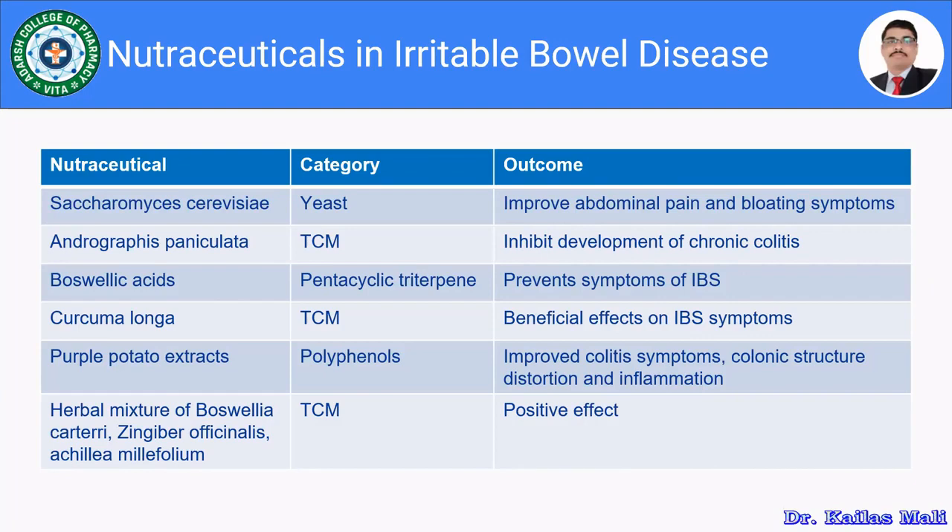The second example is Andrographis paniculata, a category from traditional Chinese medicine (TCM), which inhibits the development of chronic folate disease. Then Boswellic acid, a pentacyclic triterpene, prevents the symptoms of IBS, inflammatory bowel syndrome. Then curcumin longa, also from traditional Chinese medicine, has a beneficial effect in the management of IBS symptoms.